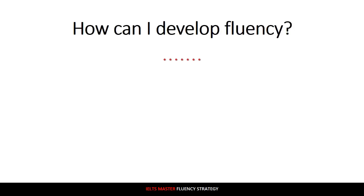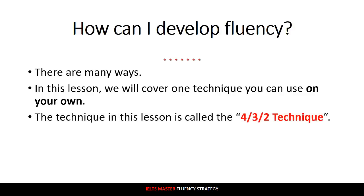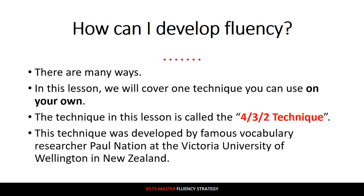So that's fluency. Next, how can you develop fluency? This is also a very difficult question to answer, but there are many ways. In this lesson, we will cover one technique that you can use on your own to develop your fluency. This technique is called the 4-3-2 technique, and it was not developed by me — I'm not going to take credit for it. It was developed by the famous vocabulary researcher Paul Nation at the Victoria University of Wellington in New Zealand. The 4-3-2 technique from Paul Nation is usually used in language classrooms, but you change one thing and you can use it on your own. Very exciting stuff.